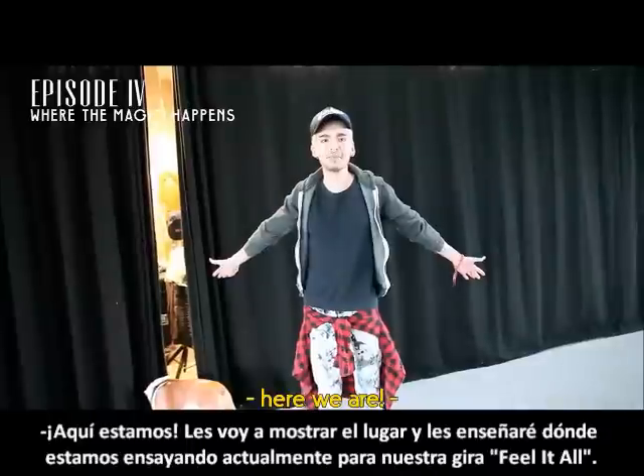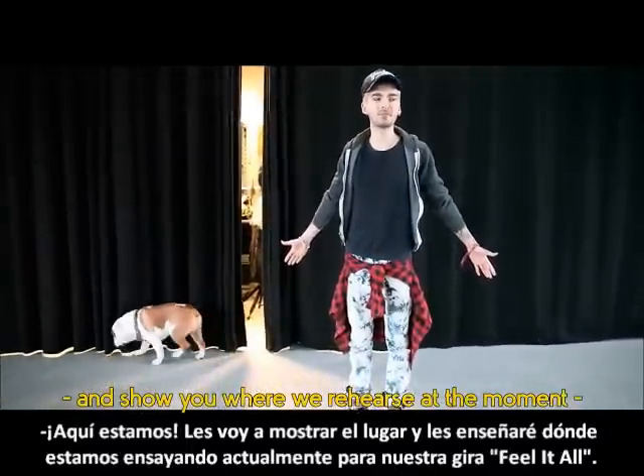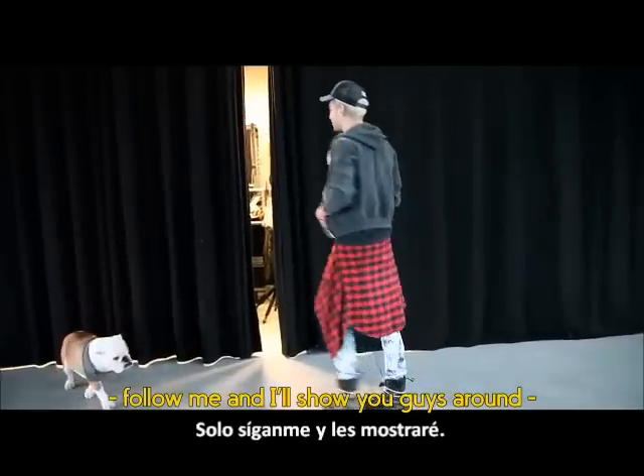Here we are — I'm gonna show you guys around a little bit and show you where we rehearse at the moment for our Feel It All Tour. Just follow me and I'll show you guys.